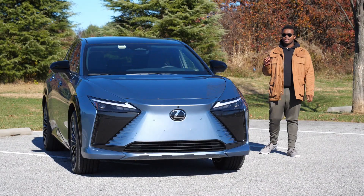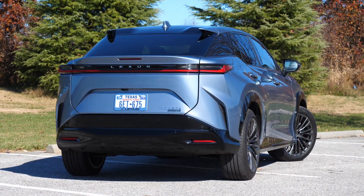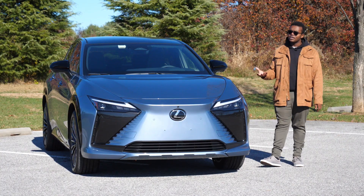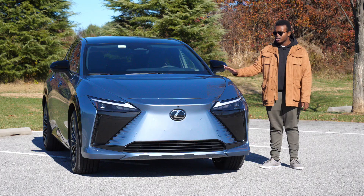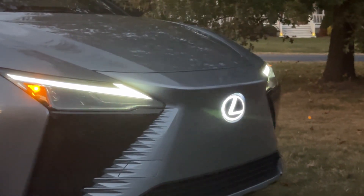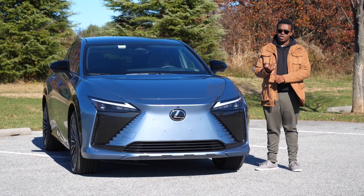This RZ in particular is a 2023 RZ450E Luxury all-wheel drive in Lexus's Ether color. It's a nice, interesting-looking blue and it certainly does catch eyes, but it is a $500 option. This one also has the optional illuminated front Lexus emblem, which turns on when it's charging.